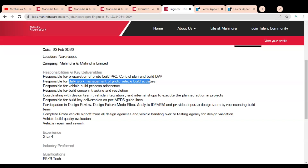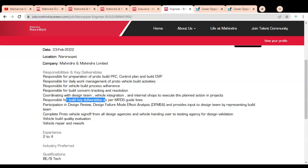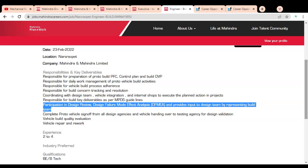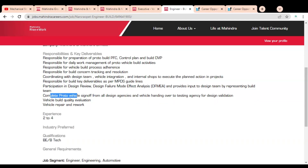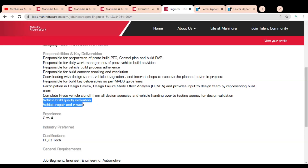You are responsible for daily work management of proto vehicles and build activities, vehicle build process adherence, build concern tracking and resolution, and coordinating with the design team, vehicle integration, and internal shops to execute planned actions in projects. You will also be responsible for build key deliverables as per MPDS guidelines, participation in design review and Design Failure Mode Effect Analysis (DFMEA), and providing input to the design team by representing the builder team. Responsibilities also include completing proto vehicle sign-offs from all design agencies and vehicle handover to the testing agency for design validation, vehicle built quality evaluation, and vehicle repair and rework.